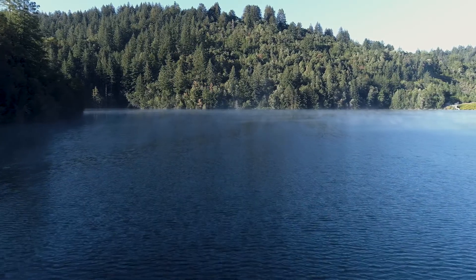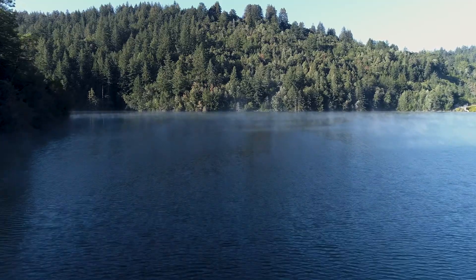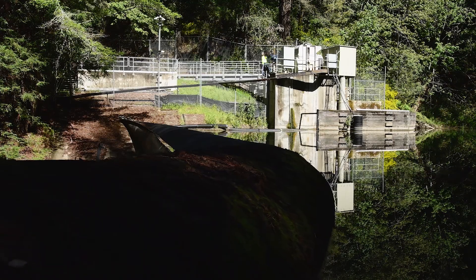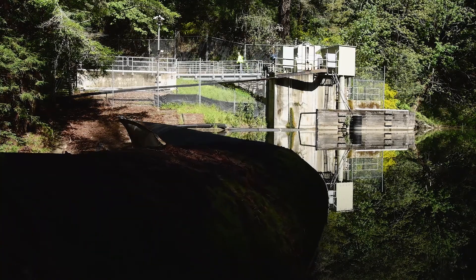Our customers expect to get a glass of water from their kitchen tap and drink it without giving it another thought. What they may not know is that this water is treated and delivered through one of the most sophisticated urban water systems in the country. The water we deliver to customers from the Santa Cruz Mountain watershed begins a journey from nature to tap in one of five lakes carefully maintained by San Jose Water.